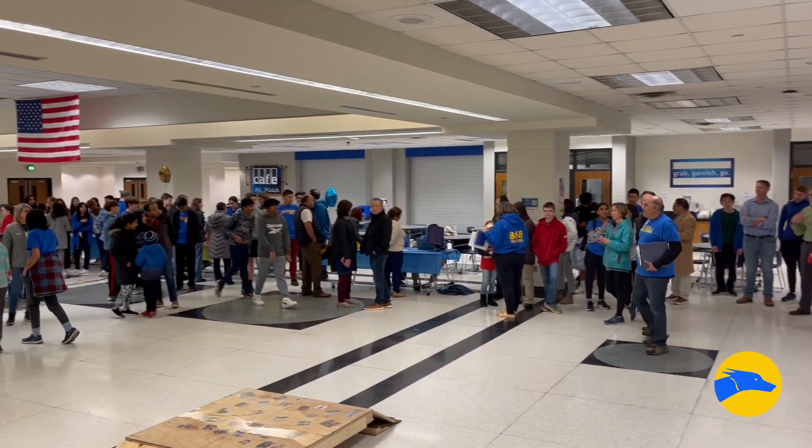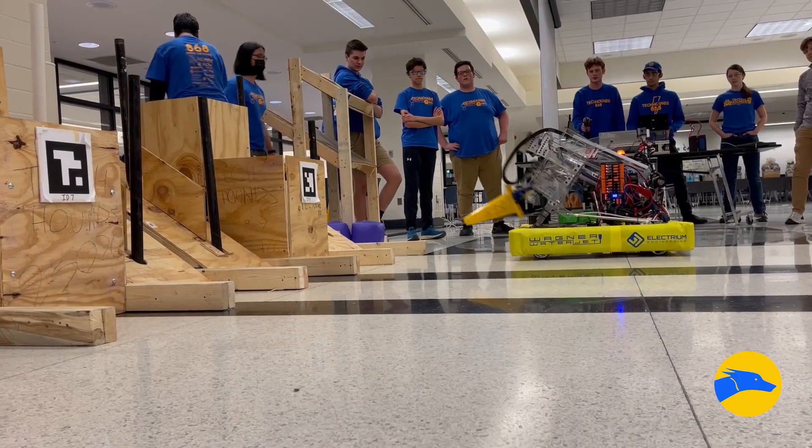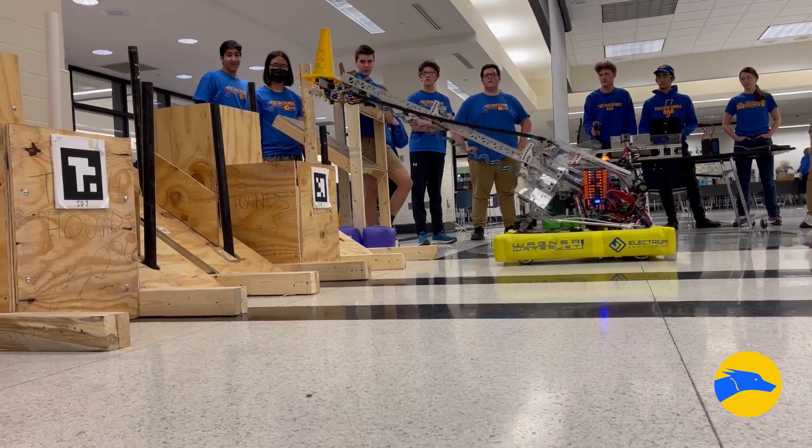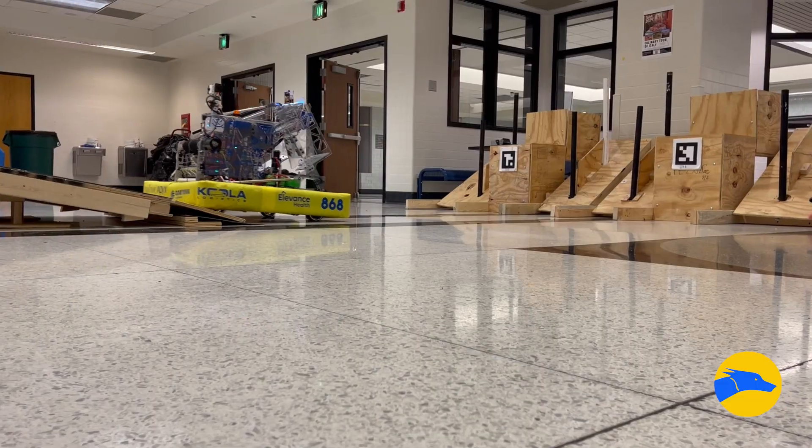Before competition season and wrapping up our build season is the robot reveal, which shows off everything we've done during the season, which includes the field, the robot, all the merch, and just everything that we've been working really hard for in these last six weeks.